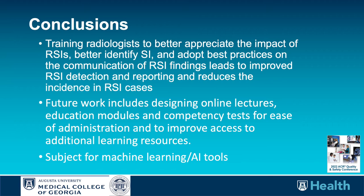In conclusion, it is relatively straightforward to train radiologists to better appreciate the impact of RSIs, better identify RSIs, and better communicate the finding of RSIs to surgical teams. Future work includes designing online lectures, education modules, and tests that would be easier to administer and access. This is also a ripe topic for machine learning or AI tools.